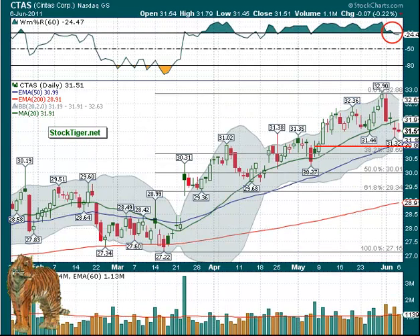Another short candidate — CTAS — under the 50-day which is at $30.99. Just below that we do have the first Fibonacci level, so watch that area. If these continue — even after a bounce — remember it could last for a week or a couple of weeks.